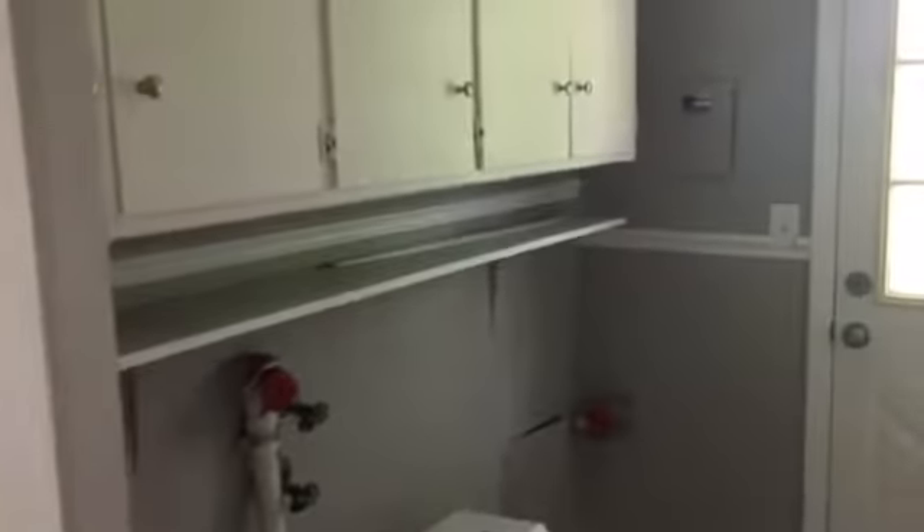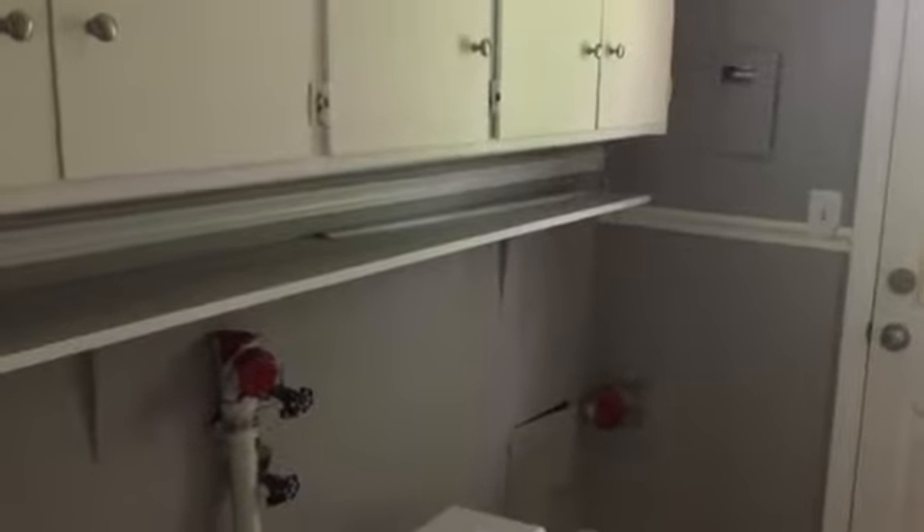Through here you have utilities as well as the laundry area. You do have hookups already, with cabinets up to the top. There's a second entrance out to the backyard, as well as a slider in the kitchen.